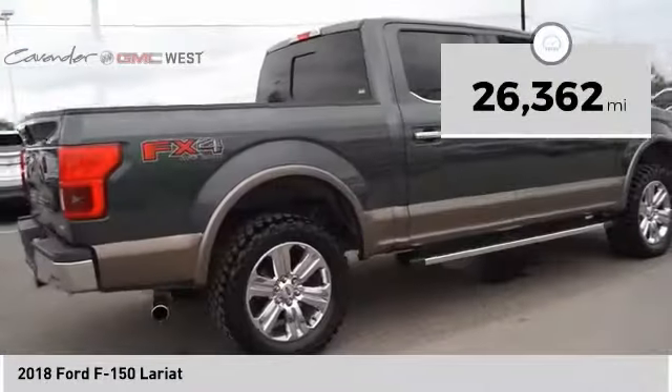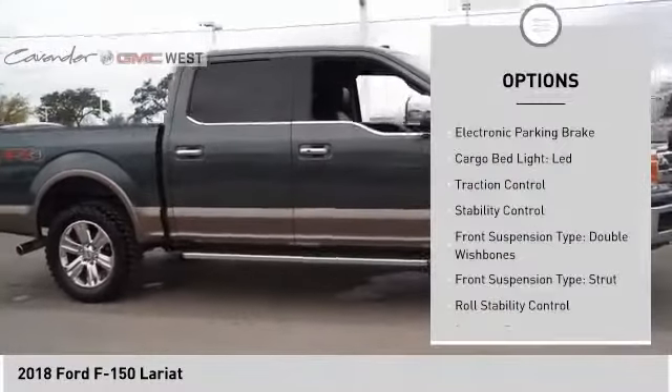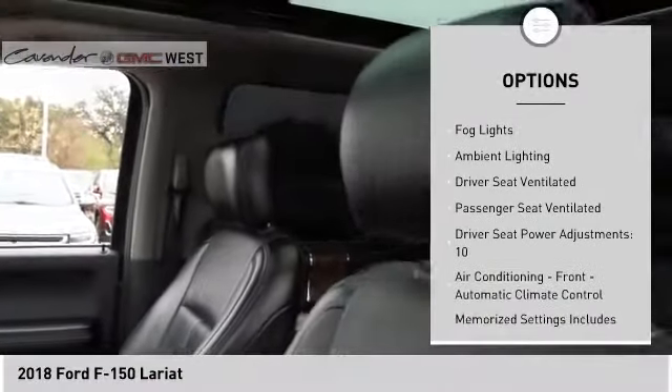This vehicle has less than 30,000 miles. Here are some of this vehicle's great options: electronic parking brake, cargo bed light LED, traction control, stability control, front suspension type — double wishbones.